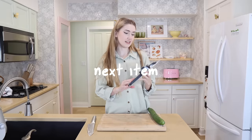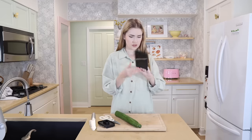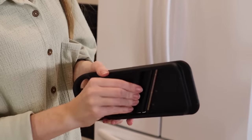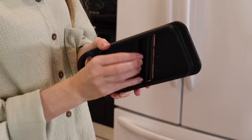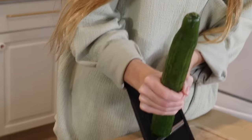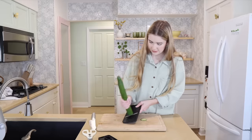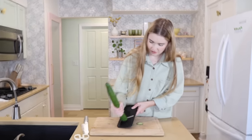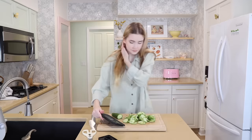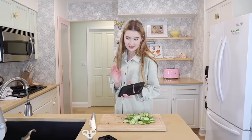Next, we're going to try this IKEA mandolin. I realized on the back you can put it onto a piece of Tupperware too. It sliced 16 cucumber pieces so fast — you cut so much so quickly. These cucumbers look great. That's a 10 out of 10. If you can find the little Tupperware to go underneath it, I think that would be really nice.